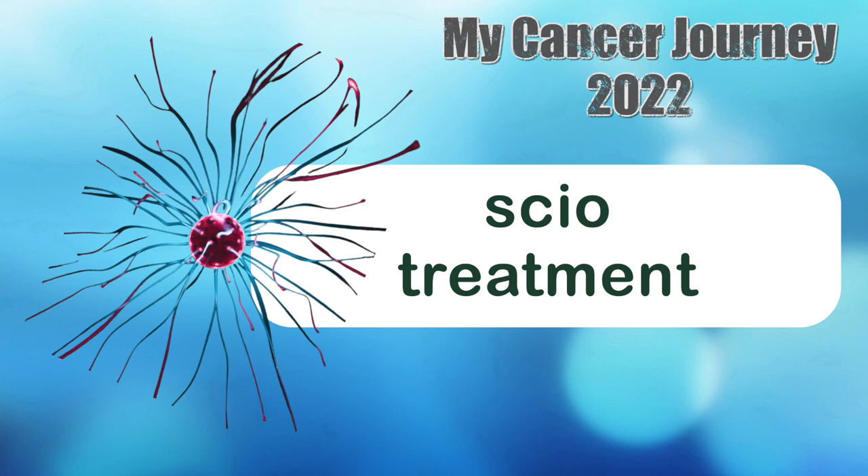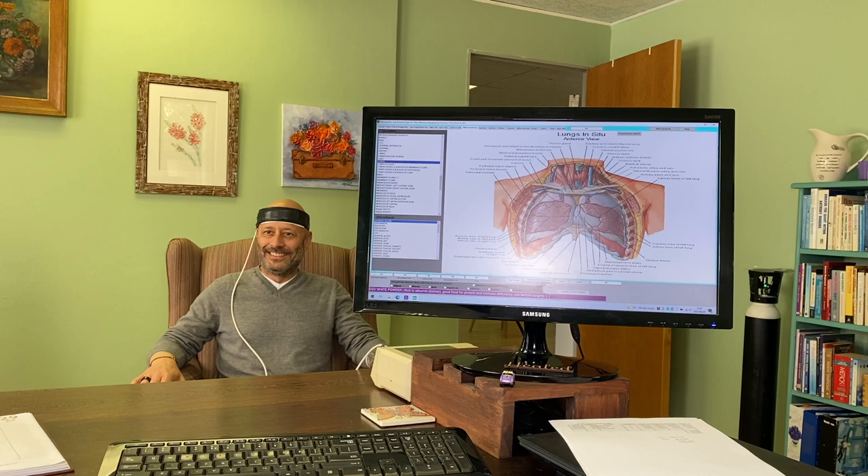SCIO — this is quantum physics at work. SCIO is referred to as energetic medicine. It scans your body for energy imbalances, which can be an early warning sign of issues, and it re-harmonizes the body on a cellular level. It traces and removes specific viruses and bacteria, helps reduce inflammation, and also tracks and halts cellular degeneration. It's non-invasive — you don't feel a thing. I do SCIO once a week.